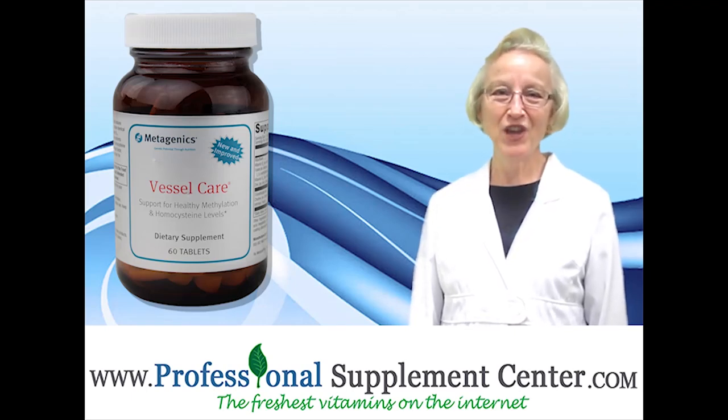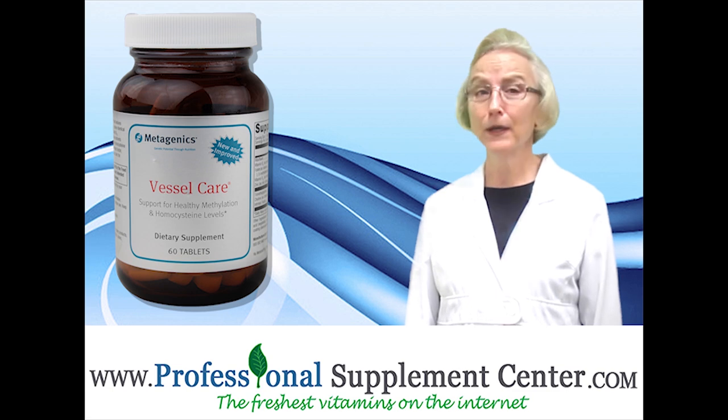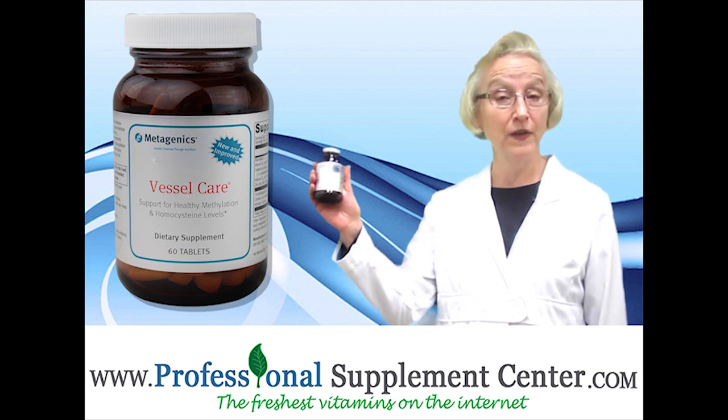Hi, my name is Jackie. I'm the nurse from Professional Supplements Center and today I'd like to tell you about a product from Metagenics called Vessel Care.